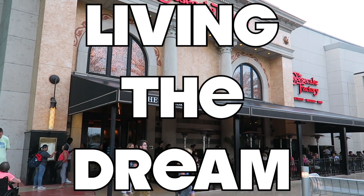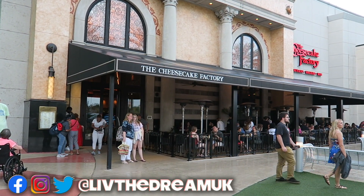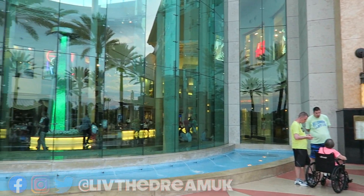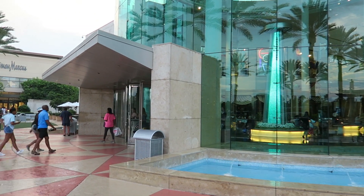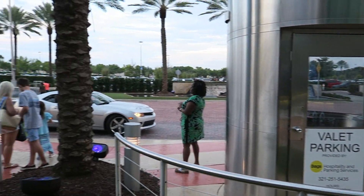We are heading into the Cheesecake Factory for our evening meal, and this is at the Mall of Millennia in Orlando. There's the entrance to the mall just there, and if you want valet parking, it's just there.